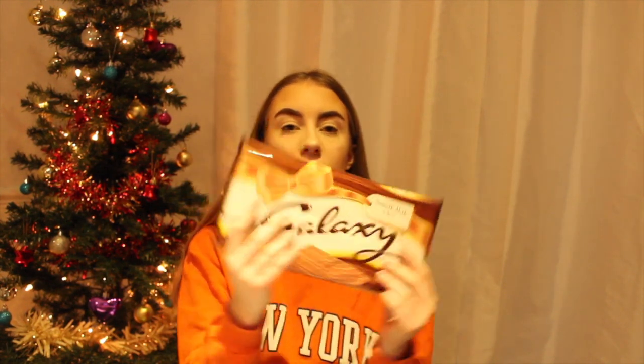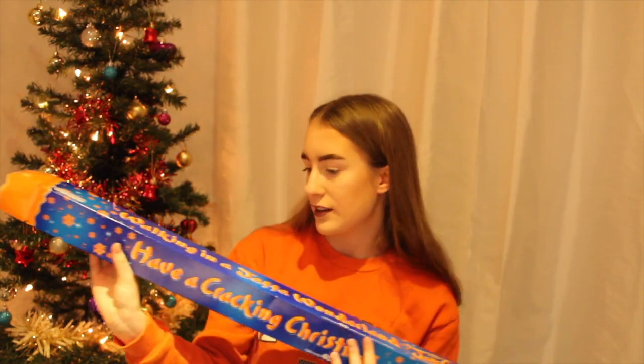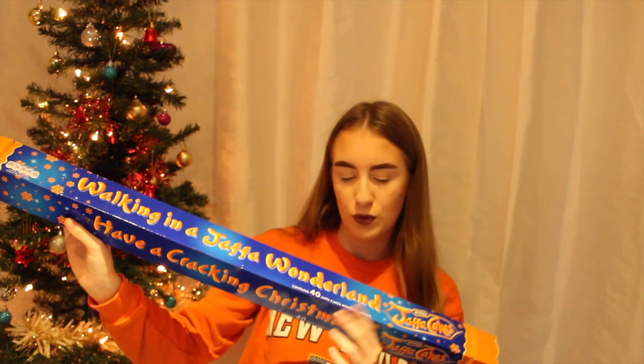From my sister, she bought me this huge bar of Toblerone chocolate — she gets me this every year and it's my favourite chocolate to get. She also got me some more food: this massive Jaffa Cakes cracker called 'Walking in a Jaffa Wonderland.' It's so big, honestly almost the same height as me, and it's got 40 Jaffa Cakes in it. Like, what the hell!